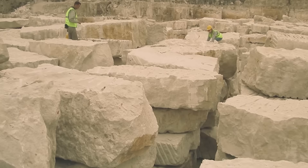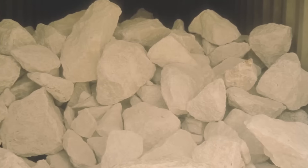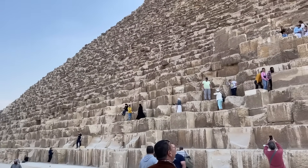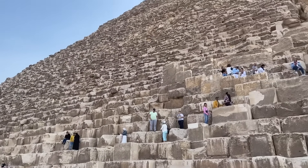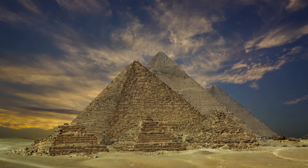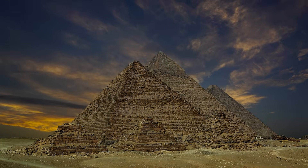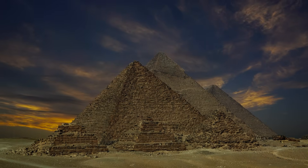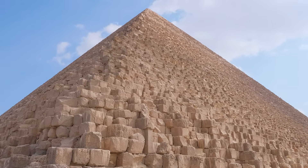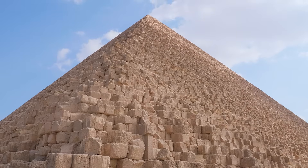Recent analysis of the pyramid's core stones reveals that they were made from limestone rich in quartz crystal, while its base rests on a granite platform that naturally contains piezoelectric properties. When subjected to pressure, such as the weight of millions of limestone blocks, granite can generate a subtle electrical charge. Combined with the pyramid's precise alignment to magnetic north, a pattern begins to emerge — the Great Pyramid may have functioned as a massive energy capacitor, harnessing the Earth's natural forces.